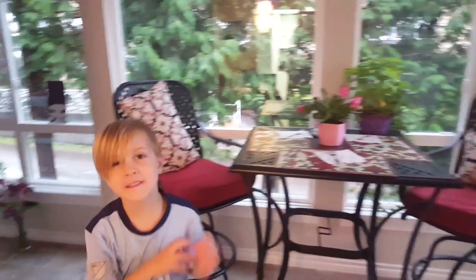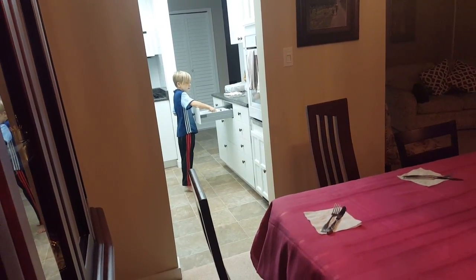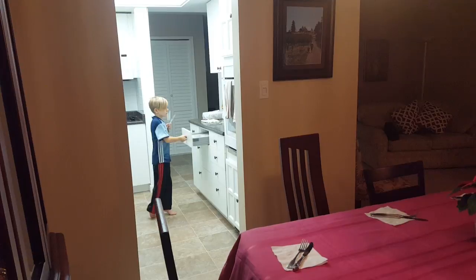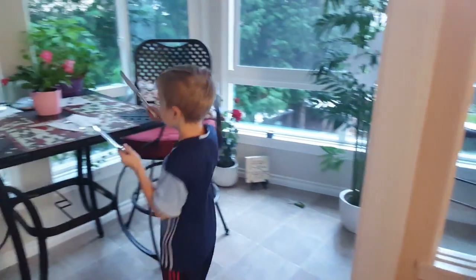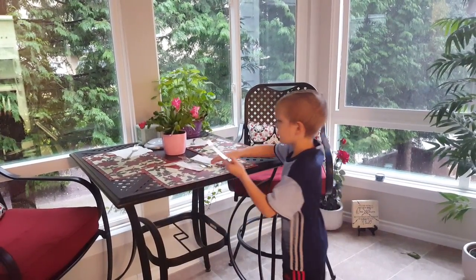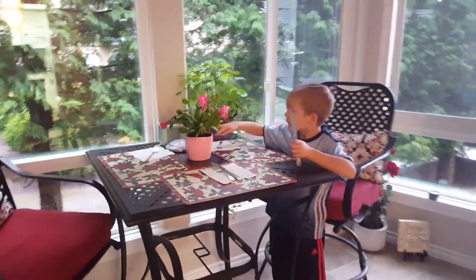We need some more things, Nana. What? Knives for that table. Nothing like having a servant. Doing a good job. Thank you. How old are you? Six. Six years old — you know how to set a table now. That looks very nice.